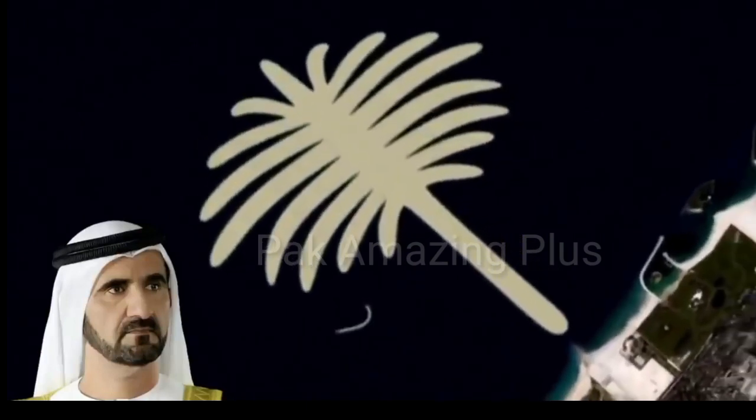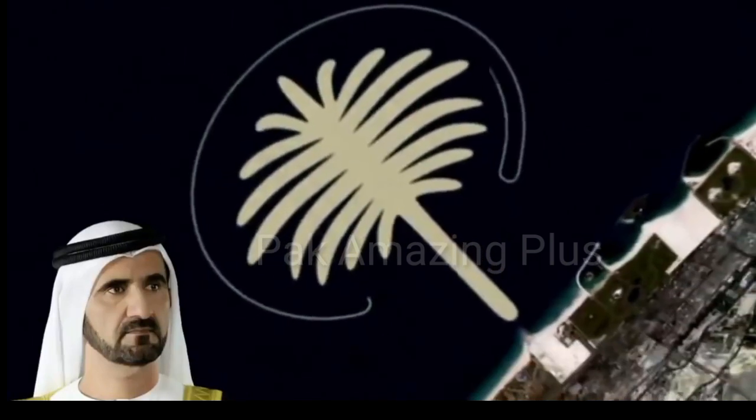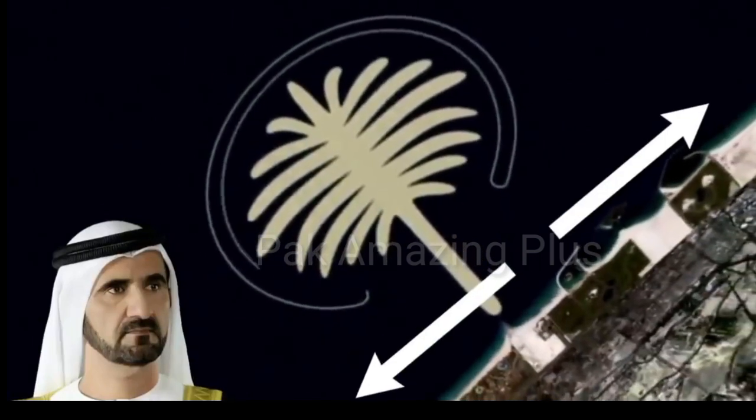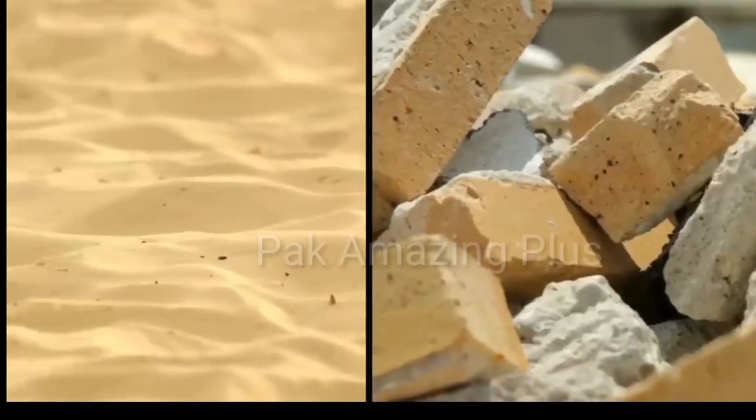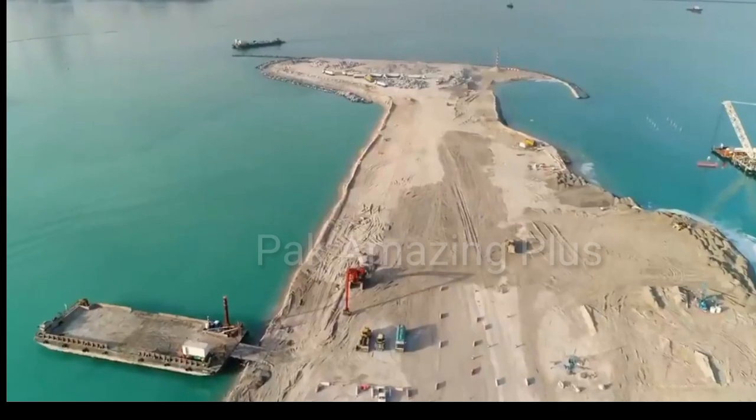The Palm Jumeirah has become an iconic symbol of Dubai's ambition and innovation in creating extraordinary places. It continues to attract tourists and residents alike with its luxurious lifestyle, stunning views, and world-class amenities.